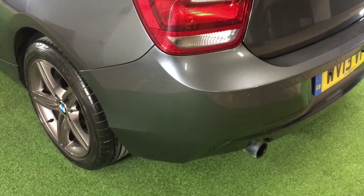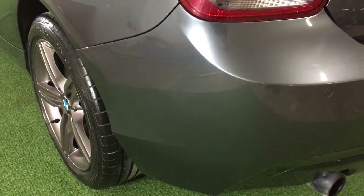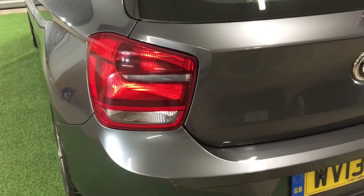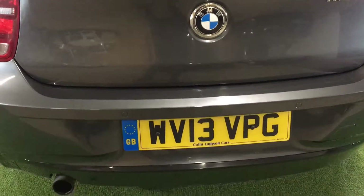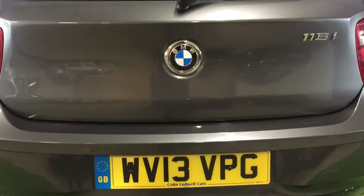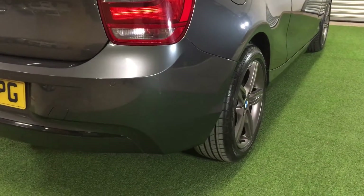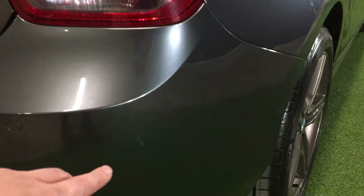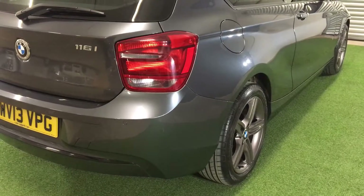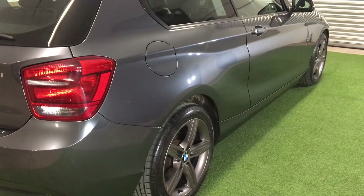Moving around to the rear of the vehicle — it's in really really lovely shape. There is a small mark just here on the bumper, very very minor. It would probably polish up with a bit of T-Cut or compound polish. In fact I may well have a little go at trying to get that out — it looks quite light.